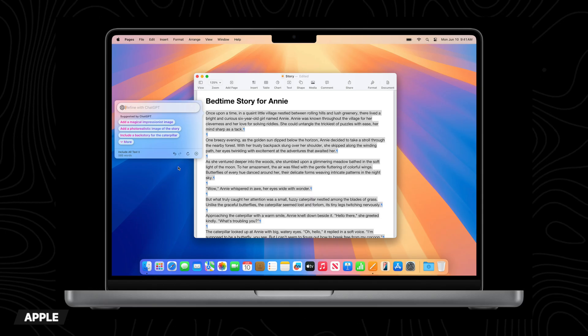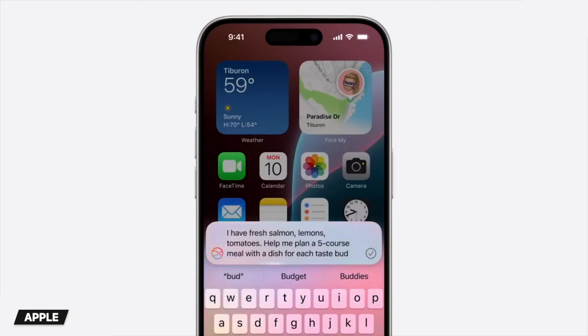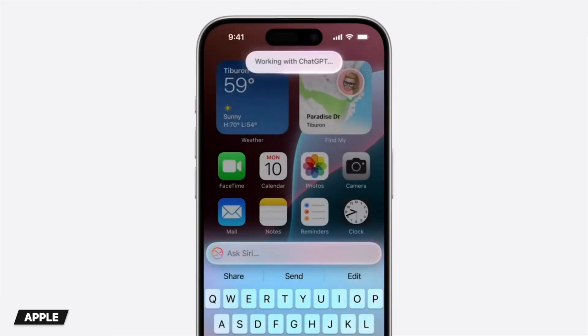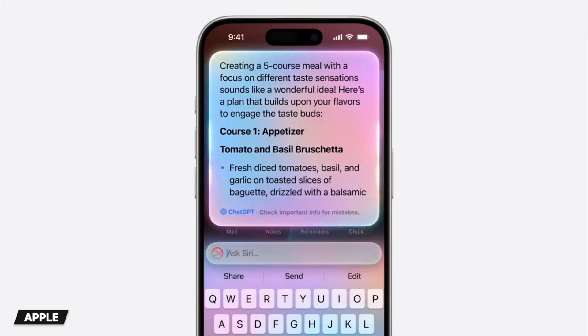ChatGPT is also integrated with writing tools, so you can create and illustrate original content from scratch. For any questions Siri can't answer, Apple has paired up with ChatGPT so you can always get a response within iOS 18 without having to access different apps. It's not just text — you can also send photos or documents to ChatGPT, like taking a picture of your garden and asking what plants would look good there. All of Apple Intelligence is totally private, because through on-device processing it's aware of your personal information without collecting it, and your data isn't stored or used anywhere except your phone.